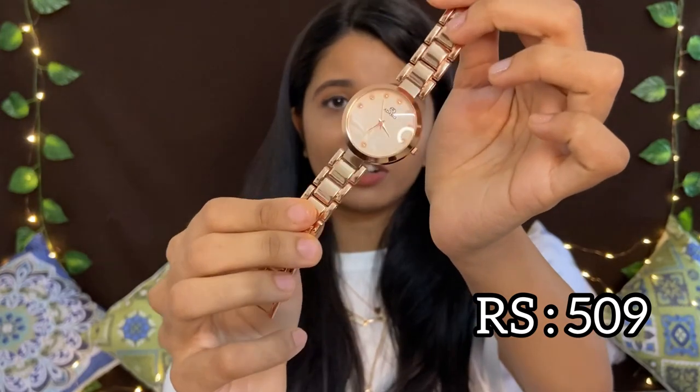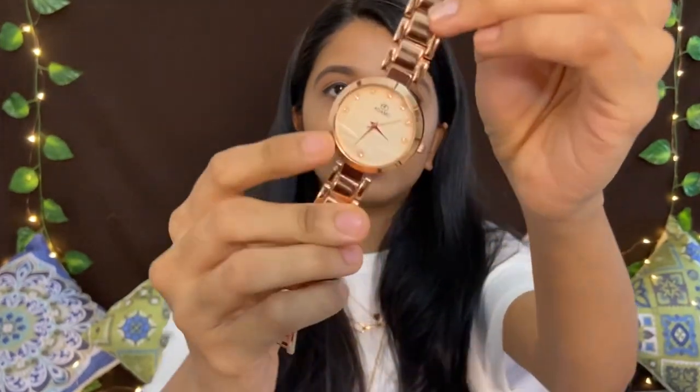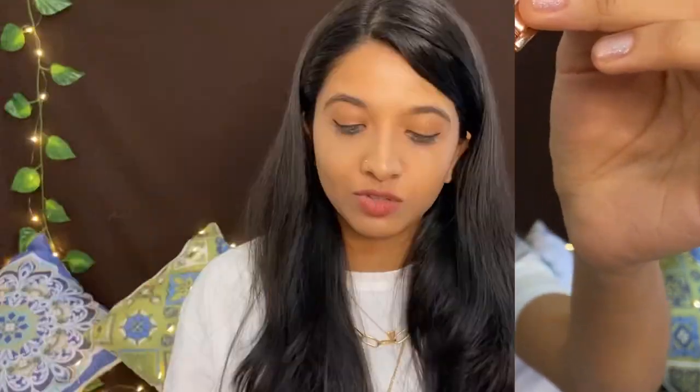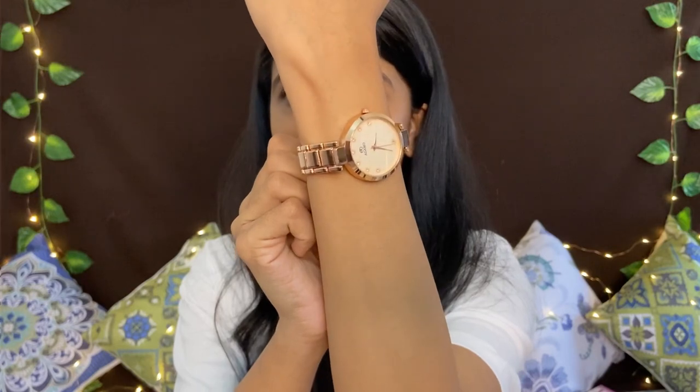There is a rose gold color and a blue color, and also a red color. The price of this is just Rs.509. It's a rose gold color with a beautiful look and there are stones on the dial. It's very beautiful. I'm going to put the chain on my hand. The actual price is Rs.995 but I'm going to buy it for just Rs.509.